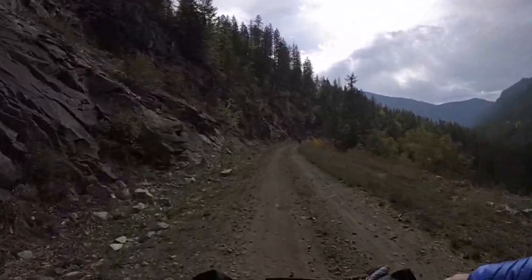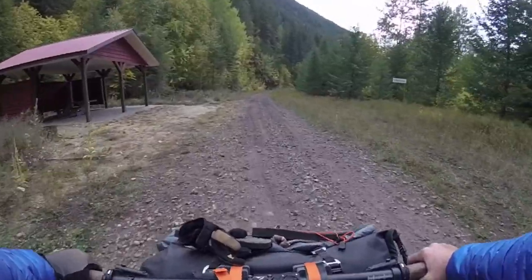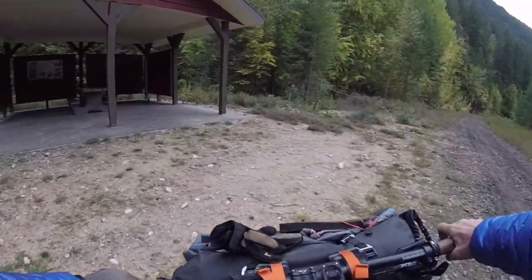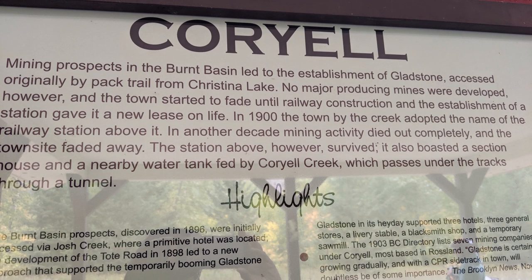This is very scenic. Coriel was another station location that seems to have had an interesting history.